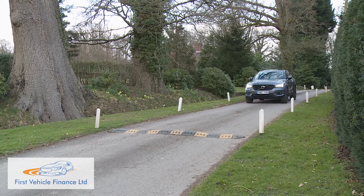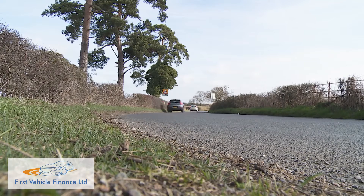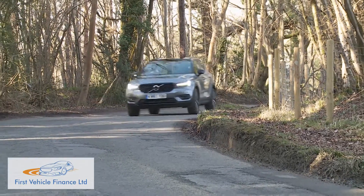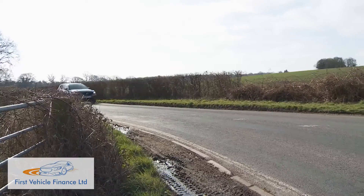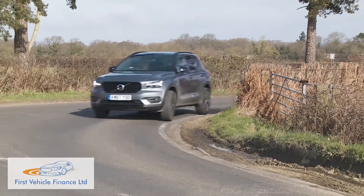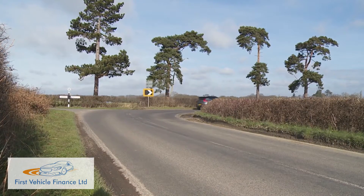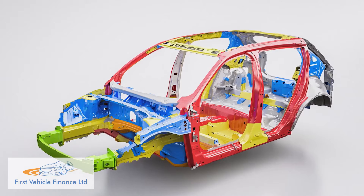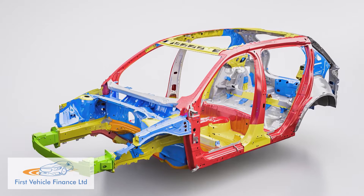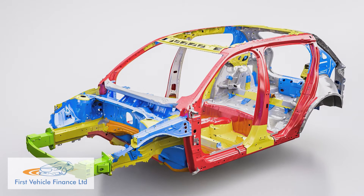Tarmac tears, expansion joints, and speed humps are dispatched with the kind of confidence you might more ordinarily expect from a much larger model. Your first impressions on a test drive will probably be quite positive. The steering doesn't provide much feedback, but it's nicely weighted and pleasingly direct, complementing the fact that sudden changes of direction aren't as unwelcome here as they are in some high-sided affordable SUVs. That's mainly thanks to this car's new CMA platform — a world removed from the heavy, clunky underpinnings that previous compact Volvo models had to carry.